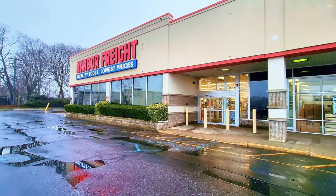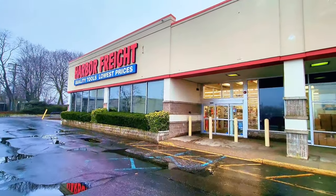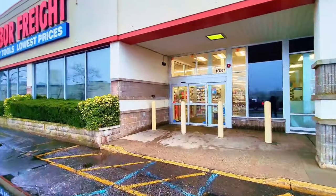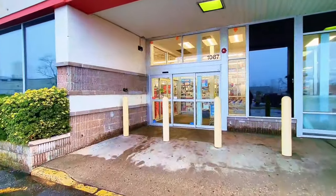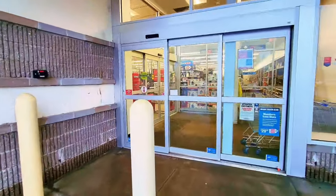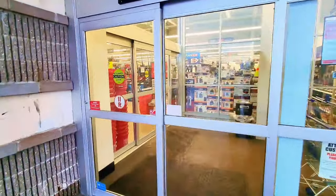Hey guys, welcome back to my channel. Today we're going to check out Harbor Freight — quality tools, lowest price. We're going to go inside the store and find out what's on sale, check out the flyers if they have any, and then take it from there.